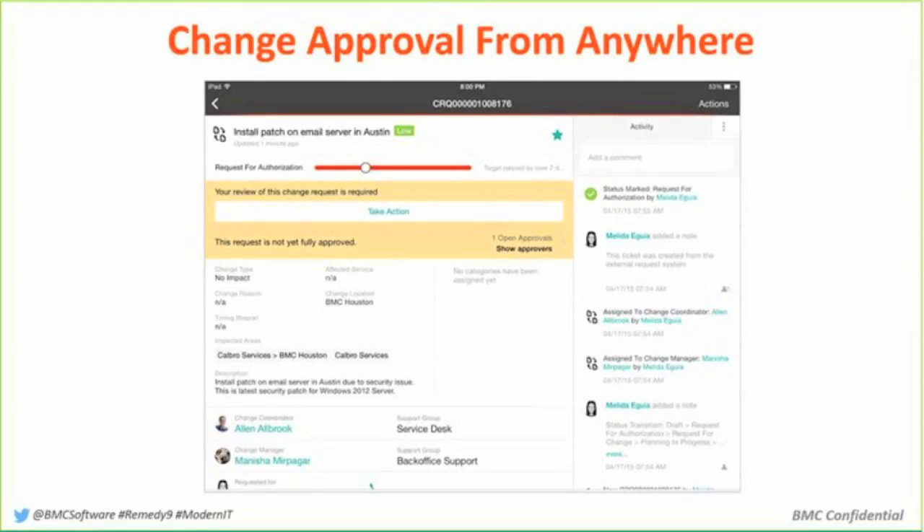Then we wanted to take the idea of change management and the change approval processes that we put out there, and make it possible to approve from anywhere. We already have the capability of approving via email — we want to extend this to approving from Smart IT, from our MyIT end-user portal. So a line-of-business person who has a change approval come to them — and they're not a core IT user — can approve right from a MyIT interface on their phone. Making it really possible to easily interoperate with the system.